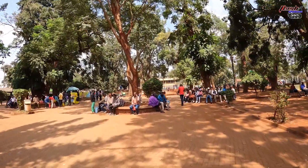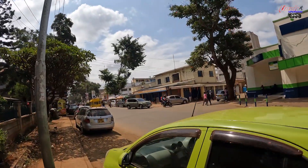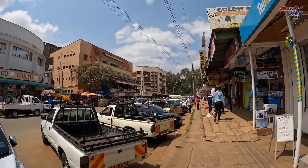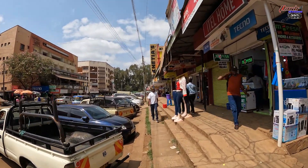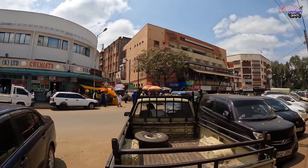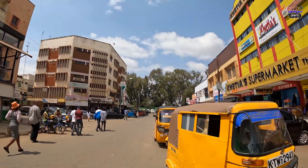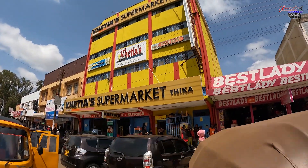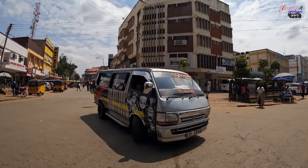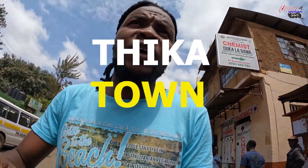In this video we're just going to do our first impression of Thika town — walking around, interacting, and getting familiar with some places before we do an in-depth video. If you're new here, please consider subscribing, comment, like, and share. Hit the notification bell, and let's enjoy the video. It's going to be an amazing series — I already love Thika so far.